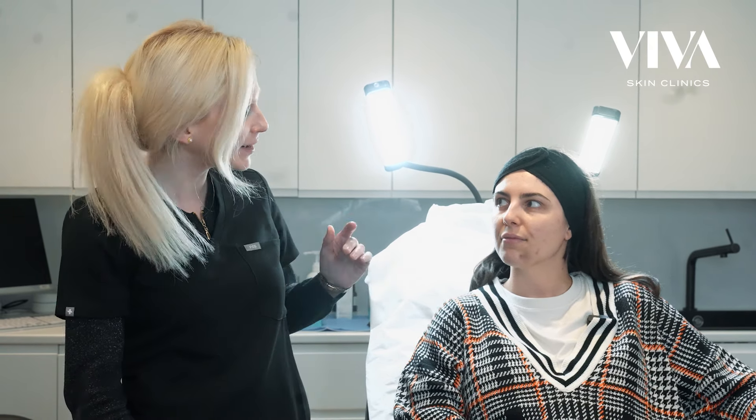Hi, it's Dr. Severin at Viva Skin Clinics in Chelsea. I am with Rhea today, our lovely patient, who's coming for her third session of LumiEyes. Rhea, would you like to talk about your journey with LumiEyes? Definitely.